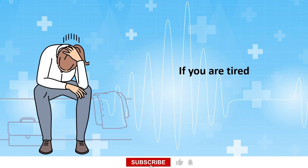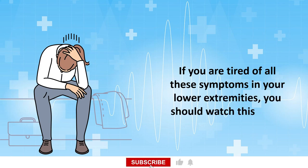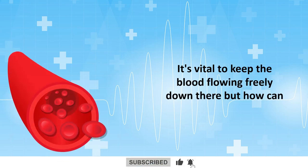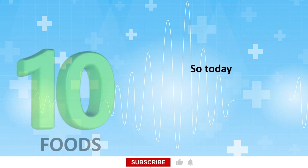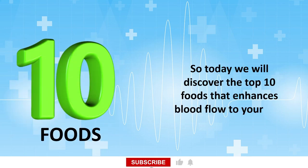If you are tired of all these symptoms in your lower extremities, you should watch this video till the end. It's vital to keep the blood flowing freely down there, but how can we ensure that? The food we eat can directly impact blood circulation, so today we will discover the top 10 foods that enhance blood flow to your legs and feet. Our first powerhouse food for improved blood circulation is